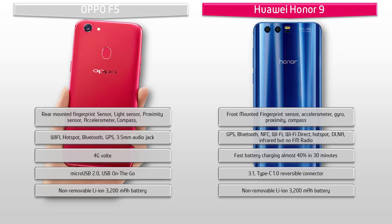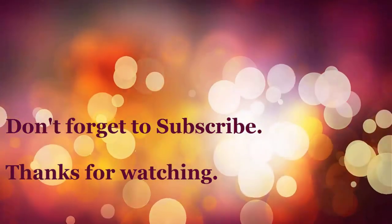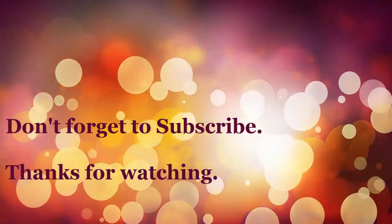So that was the quick comparison of both smartphones. Do let us know if you have any questions or doubts about the phones in the comment section below. As always, do like, share and subscribe to the channel. Thanks for watching.